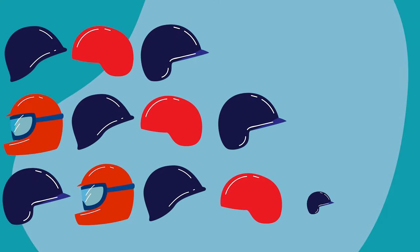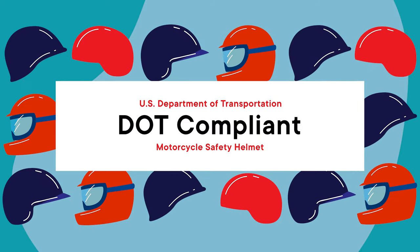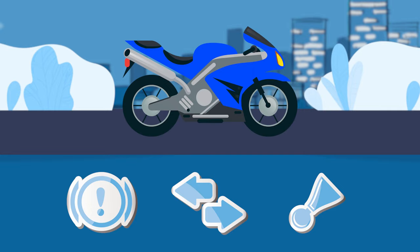By law, you're required to wear a U.S. Department of Transportation (DOT)-compliant motorcycle safety helmet. You will be asked to engage your motorcycle's brake lights, turn signals, and horn to verify they're in working condition.